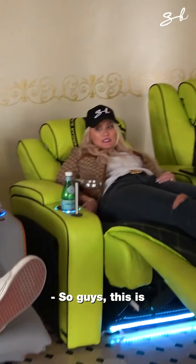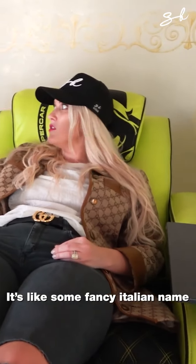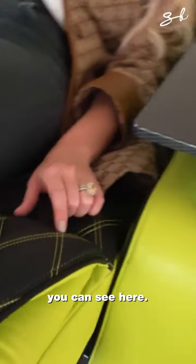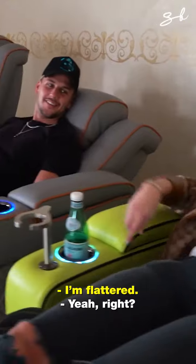This is like the most luxury leather that you can get. What's it called? What kind of leather is this? It's like some fancy Italian name — I'll put it on the screen. It's perforated, you can see here — perforated, diamond stitching. Only the fanciest for you, Serge. Diamond stitching, yeah right.